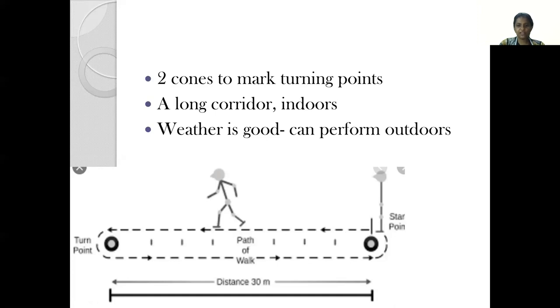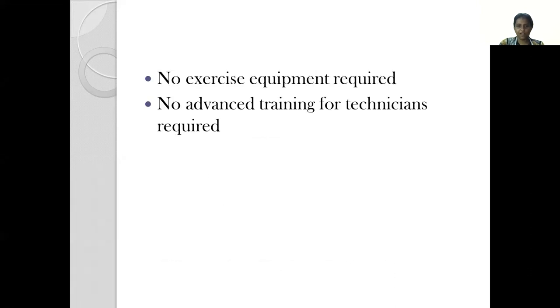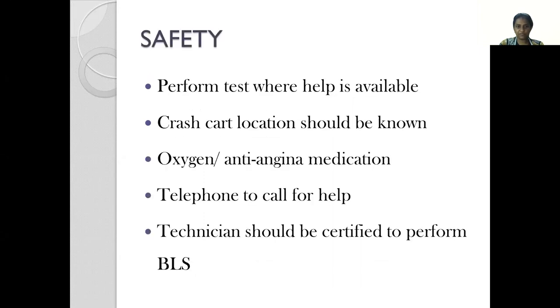If the weather is good and we have a flat surface outside, this test can also be performed outdoors. No exercise equipment is required and no advanced training is required for the technicians monitoring the test. For safety, it is better to perform the test where help is available, all personnel should be aware of the crash cart location, oxygen and anti-angina medication should be readily available, a telephone should be accessible, and the technician should be certified in BLS.